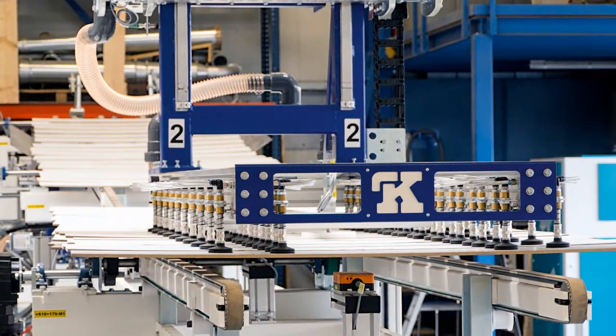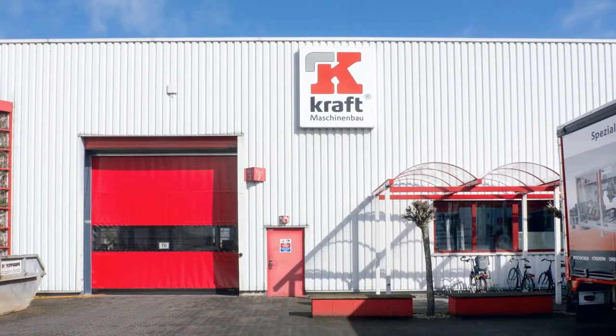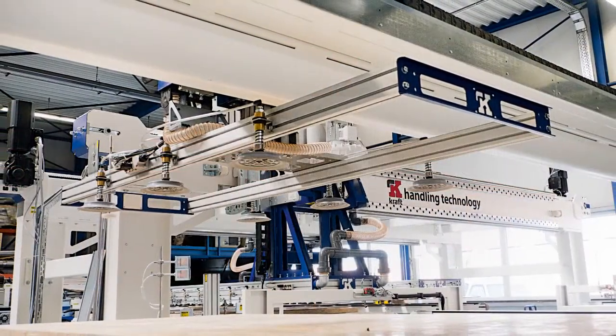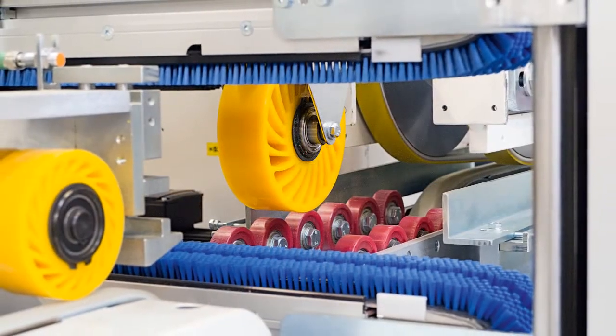The customized systems from Kraft Maschinenbau are based on a modular design that is continuously being optimized. The company doesn't shy away from even the toughest demands in terms of throughput, availability, and development time.